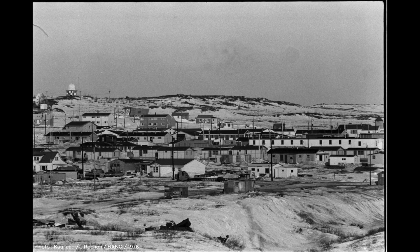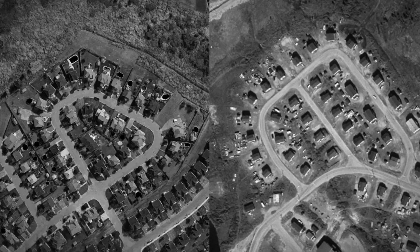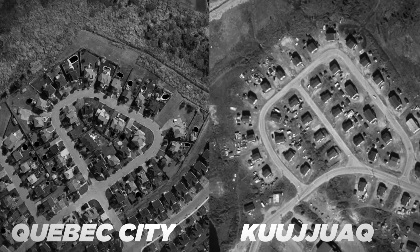For the past 45 years, Inuit communities in Nunavik have criticized the poor quality of their living environments. The forms of the built environments are borrowed from southern Quebec and are often poorly adapted to their way of life and aspirations.